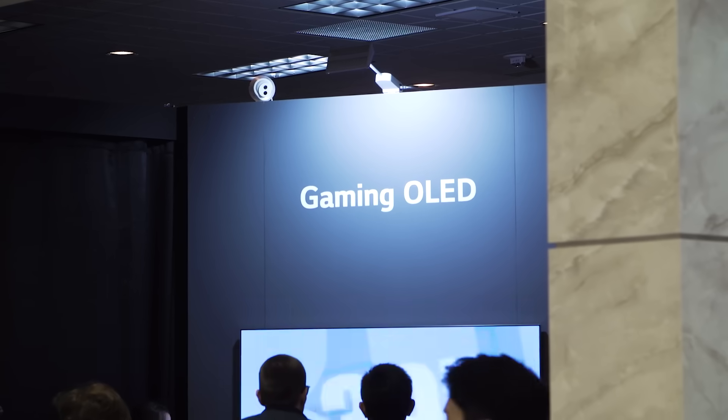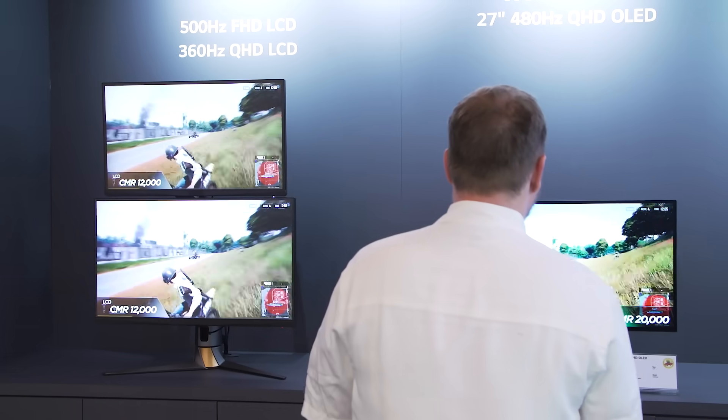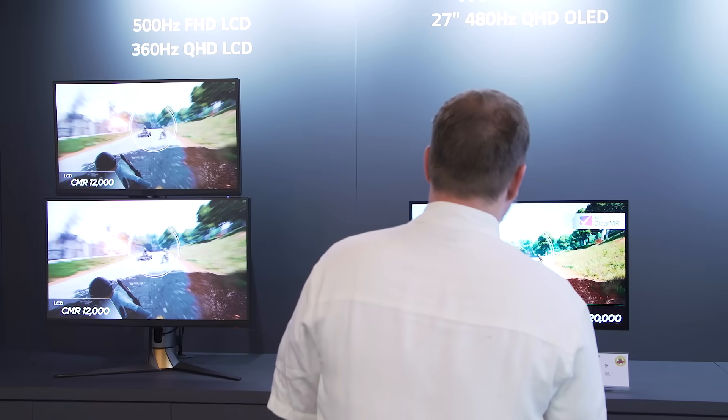LG Display also had next-generation gaming monitors that you're probably going to want. In 2023, most gaming monitors topped out at around 240Hz refresh rates. This year, LG Display had a monitor capable of 480Hz refresh rates.